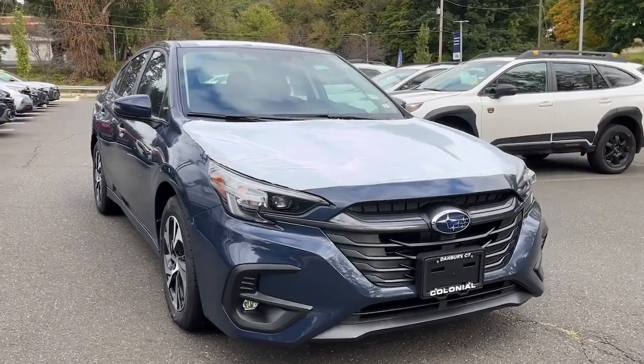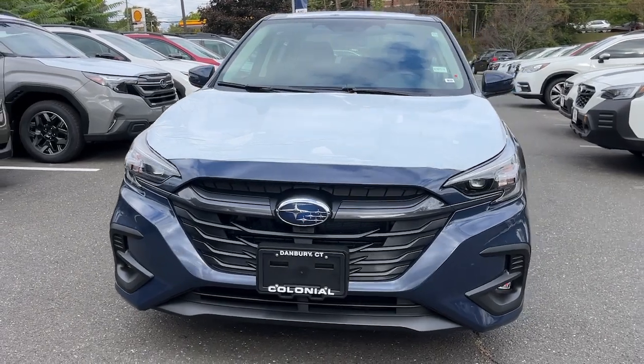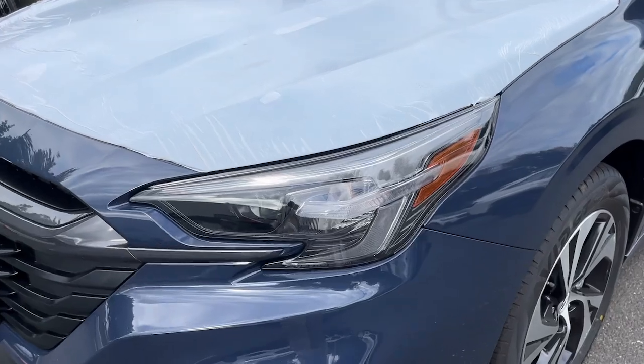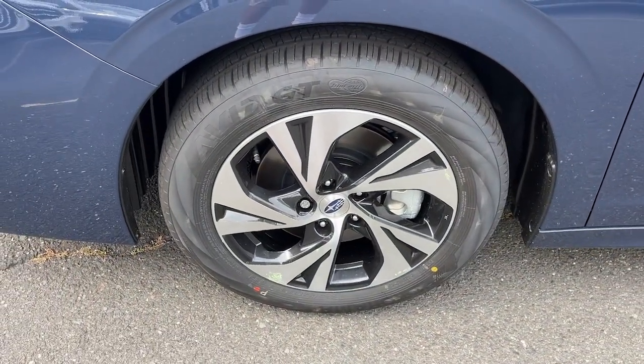Can you see yourself in the 2025 Subaru Legacy? This good-looking Legacy is spacious, comfortable, and engineered to keep you safe. You'll be delighted by its quiet, upscale cabin and suite of tech-savvy passenger comfort features.